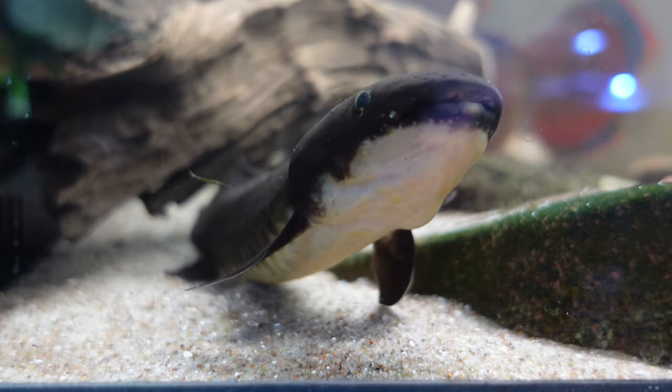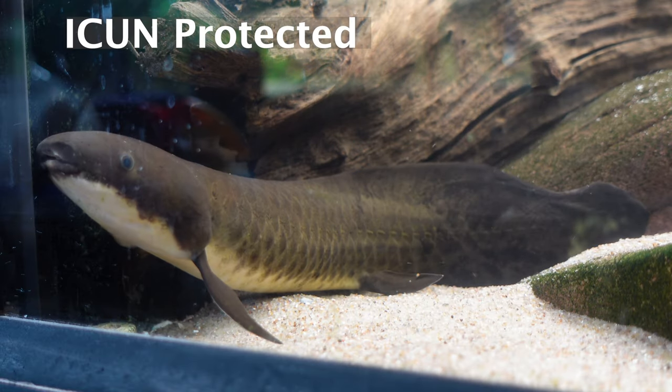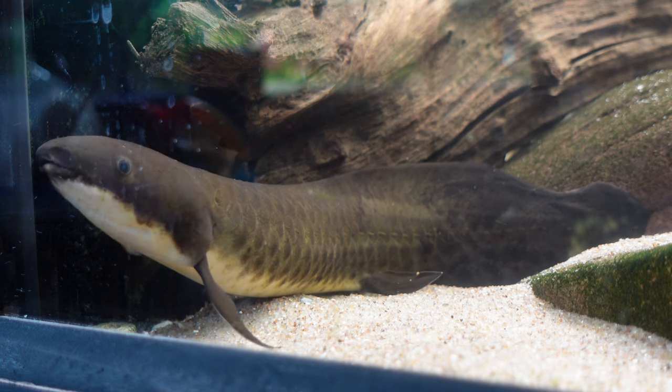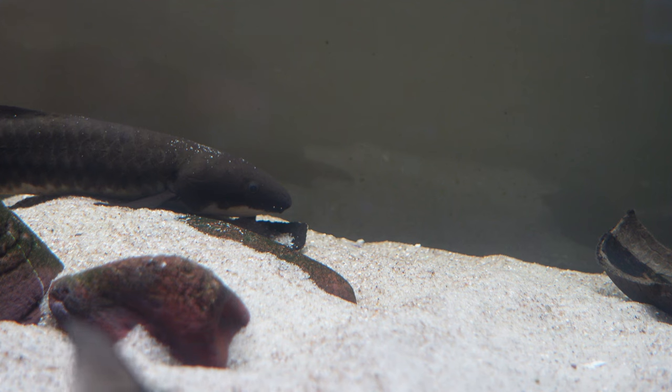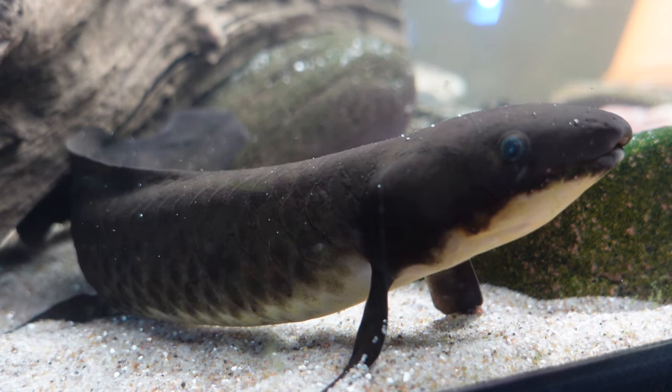Owning an Australian lungfish is no easy task. These fish are on the IUCN protected species list, which means they can't be caught from the wild to be kept in captivity. A few years ago the Australian government gave clearance for a few broodstock to be collected by a company called Giardini International, who were then able to successfully breed the lungfish in captivity for the first time ever.